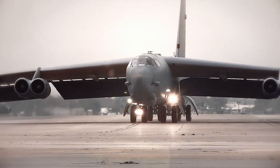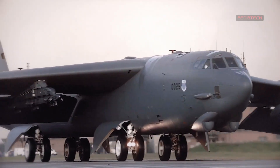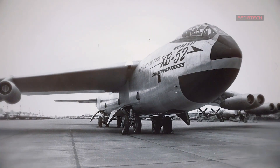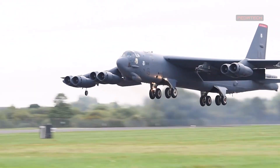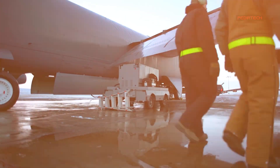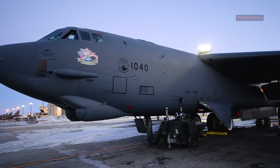The B-52 Stratofortress is a long-range, heavy bomber aircraft that has been operated by the United States Air Force since the 1950s. The B-52 was designed and built by Boeing, and it has served as a key component of the USAF's strategic bombing and air combat operations for over six decades.